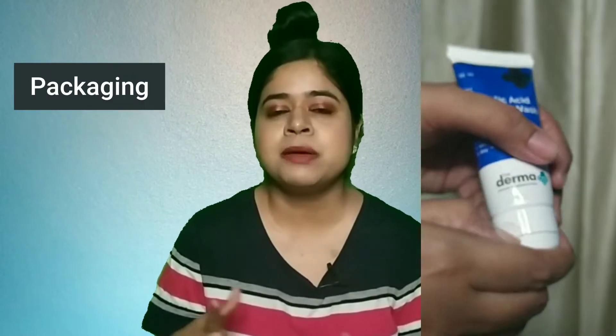The price of this face wash is 299 rupees for 400 ml quantity. This product comes in a plastic flip-open cap packaging. This face wash has a clear gel-based texture and it lathers quite a lot.